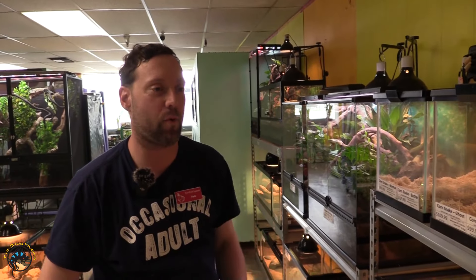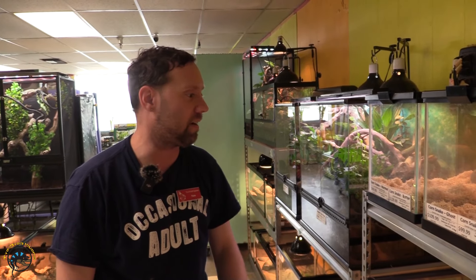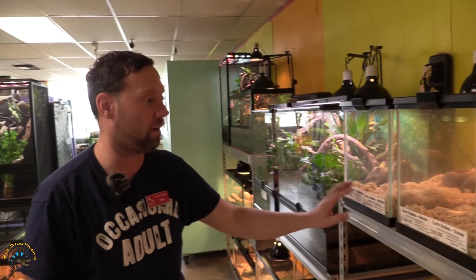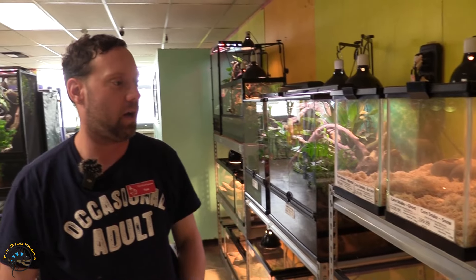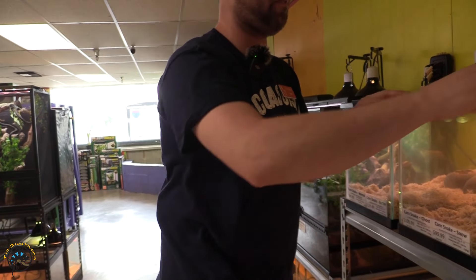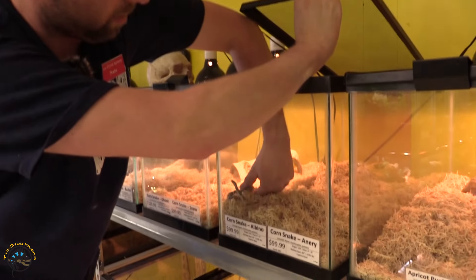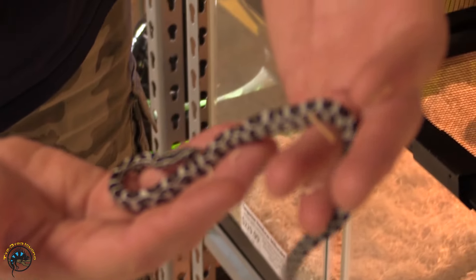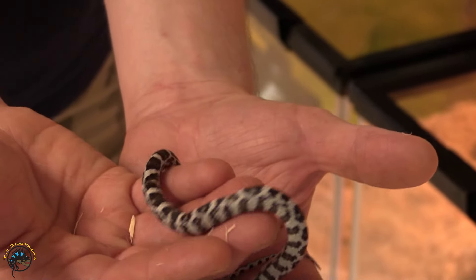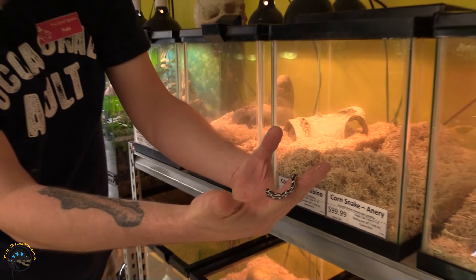Next we got a restock on our corn snakes — the snow corn snake, the butter corn snake, and we also got the corn snake anery restocked. Let's see if we can find one — oh, here we go, there's an anery! Small little guy, he's gonna be a little feisty too. They all look similar as far as the markings go, but as you can see it's very pretty with the pattern, and he's calmed down since he sees I'm not a threat.